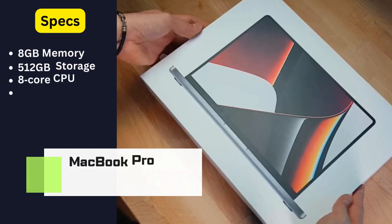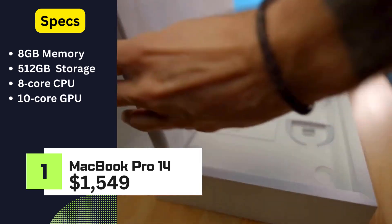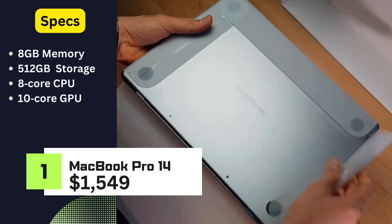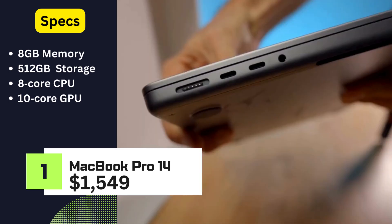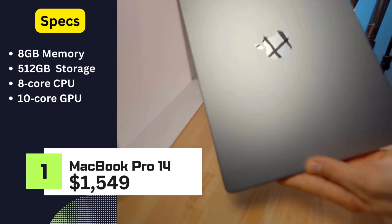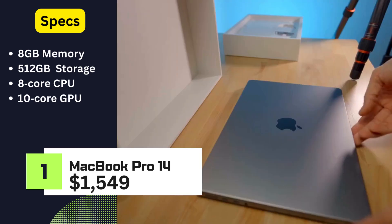MacBook Pro 14. Priced at $1,549, the MacBook Pro 14 is a powerhouse with 8GB memory and a spacious 512GB storage. Equipped with an 8-core CPU and a 10-core GPU, it delivers top-notch performance, making it an ideal choice for creative professionals.